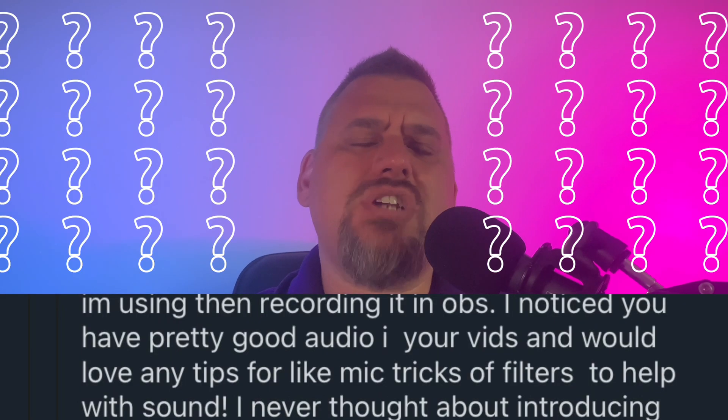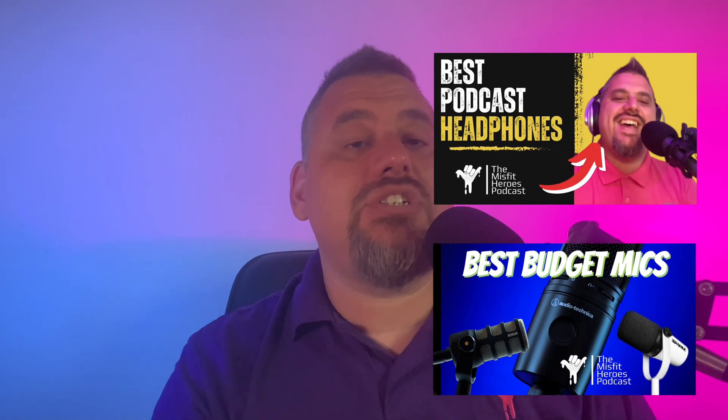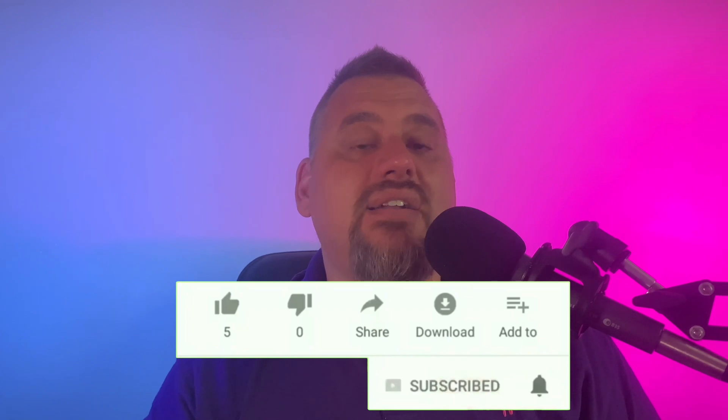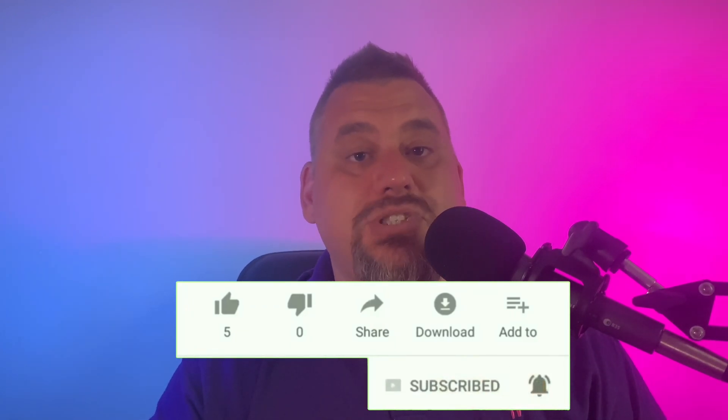In today's video, I'm going to be diving into the world of video podcasting platforms. Some of you have asked how I get such high-quality audio and video in my recordings. Before I get into that, I'd be remiss if I didn't tell you to watch my previous videos on microphone selection and headphone quality — I've conveniently linked them in the show notes down below, so be sure to check those out as well, because they're going to help you out even further after you watch this episode.